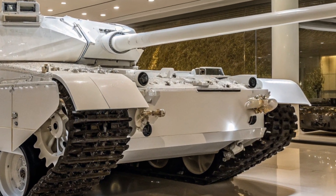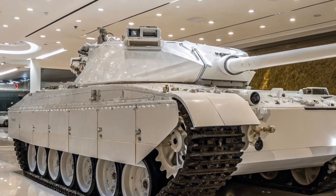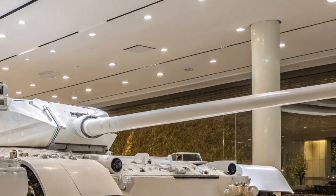The M1E5 is built to meet those demands, refining the proven Abrams platform into a machine capable of dominating 21st century battlefields while reducing logistical burdens on the forces that operate it.